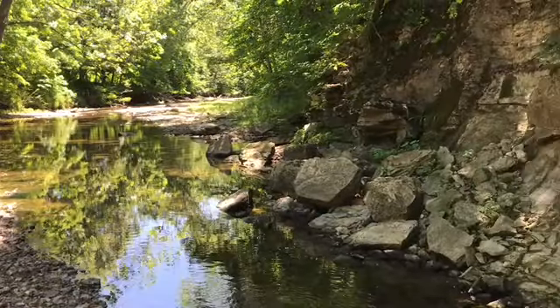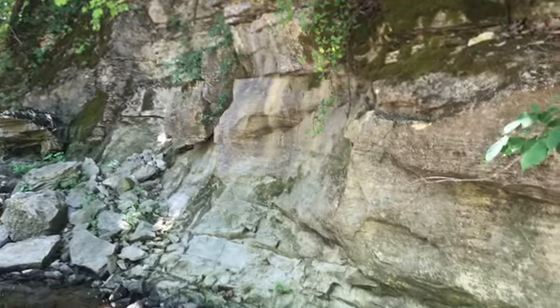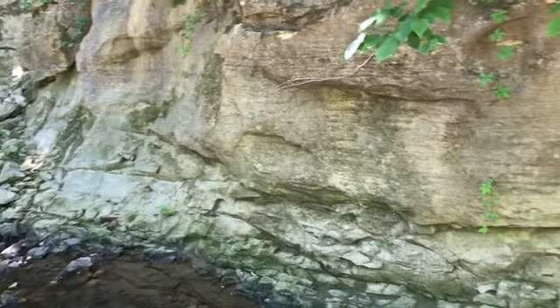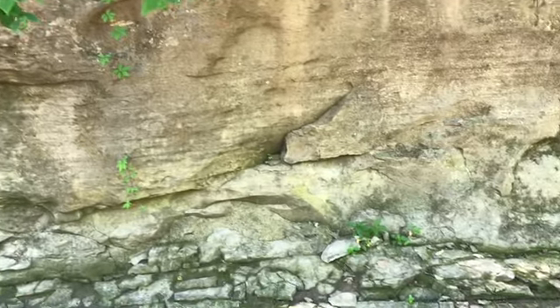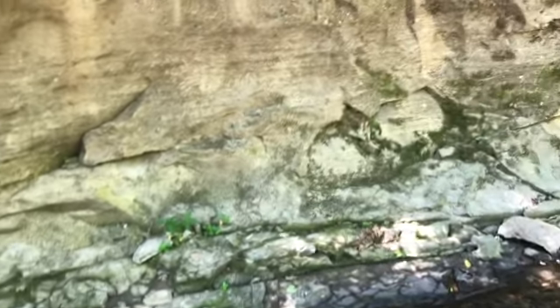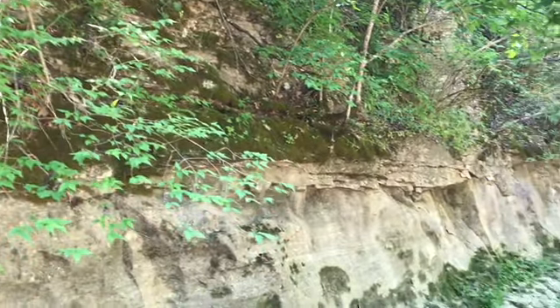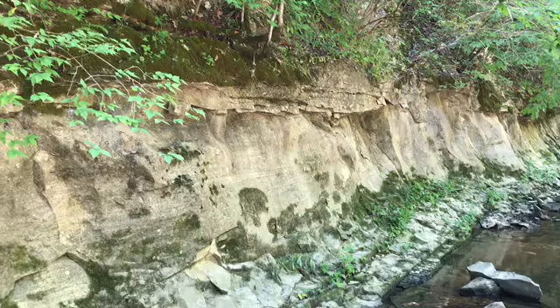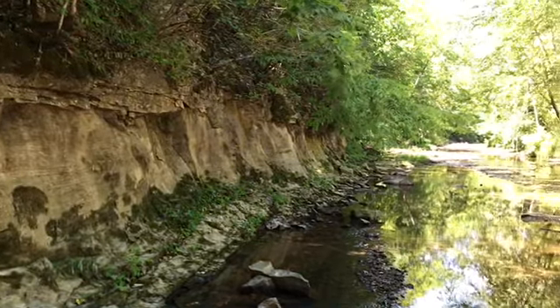So a lot of the geodes that I've found here kind of have a little bit of limestone matrix rock stuck on the outside. I was looking here to see if I could spot any weathering out of this limestone. It's pretty, but I have not spotted any geodes here, so I'm going to keep looking up the creek.